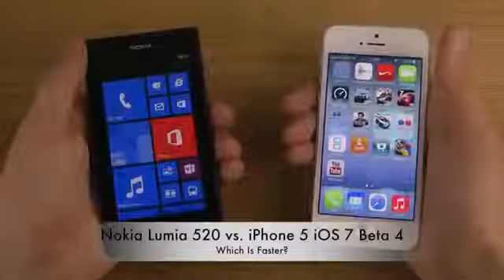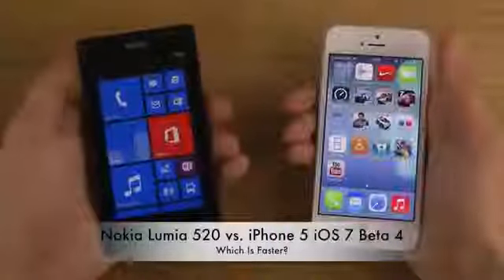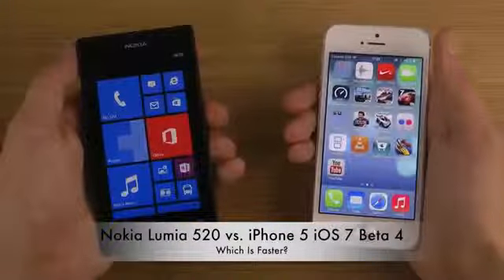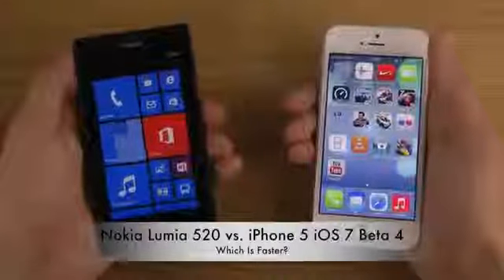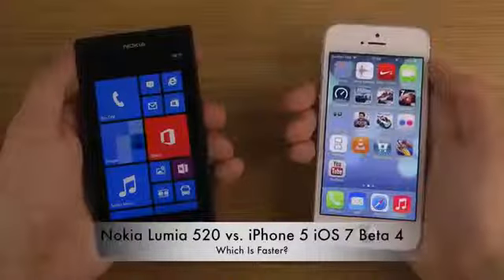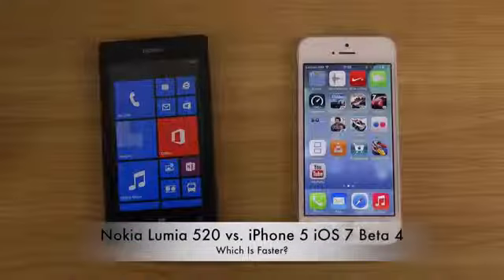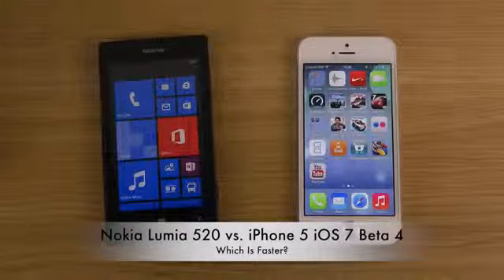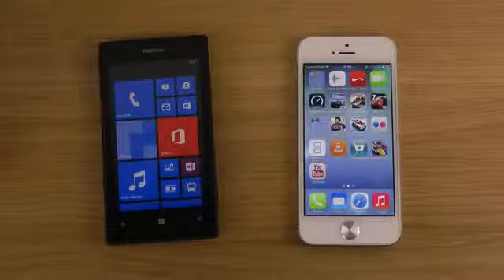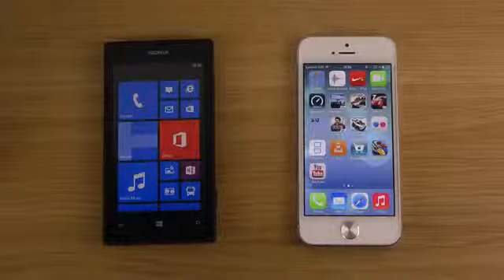I'm going to continue doing videos and hopefully you like that. I'll do more Windows Phone videos in the future. I don't have the Lumia 920 or 925 — I might pick up the 925 if I have a lot of success with the Lumia 520. In general, I'm going to focus more on mid-range and low-end devices and dig more into Windows Phone. I'm focusing a lot on iOS and Android, but Windows Phone might be an upcoming operating system — or it could continue to fail. We don't know yet. Have a good day.